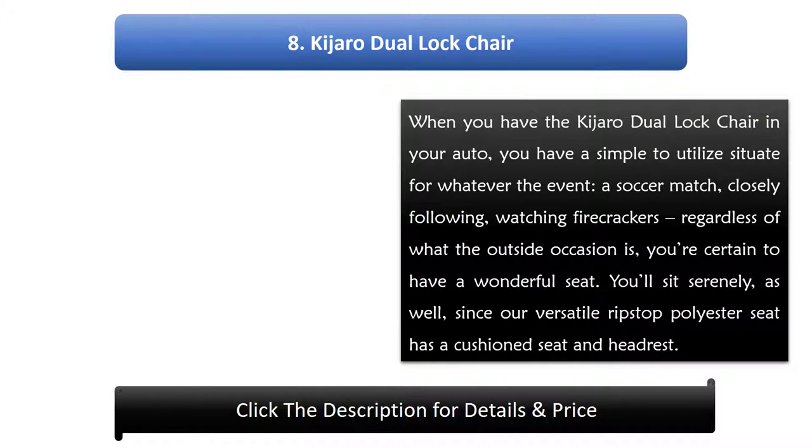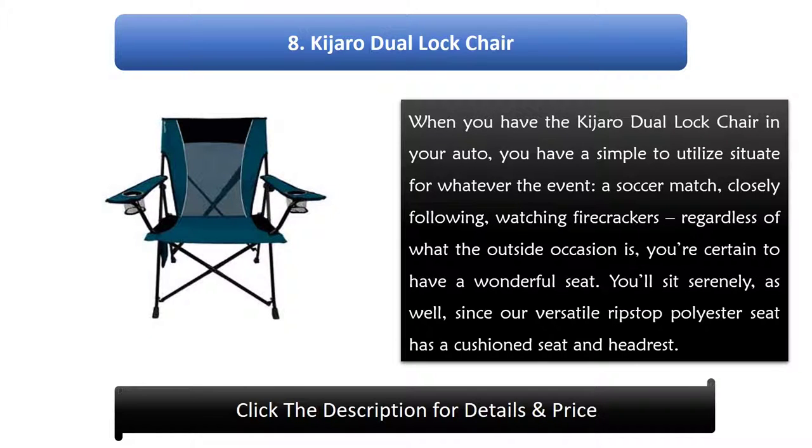Number 8: Kaijaro Dual Lock Chair. When you have the Kaijaro Dual Lock Chair in your car, you have a simple to use seat for whatever the occasion — a soccer match, tailgating, watching fireworks — regardless of what the outdoor event is, you're certain to have a wonderful seat. You'll sit comfortably, since the versatile Ripstop polyester seat has a cushioned seat and headrest.